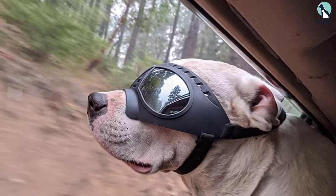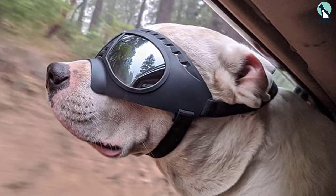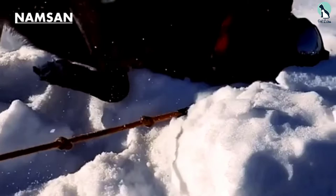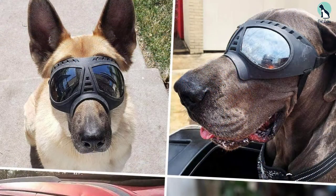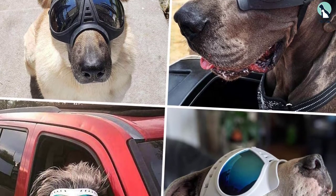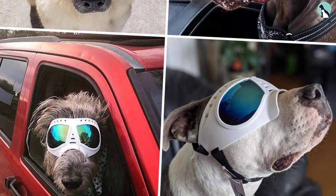The Namsin dog goggles are incredibly versatile, offering protection from a variety of weather elements and UV rays from the sun. They also provide great debris protection, making them suitable for swimming, bike riding, or even skiing. Despite their tight seal design, vapor vents help prevent misting and ensure full-time visibility. The soft frame ensures ergonomic comfort for your dog throughout any all-weather adventure.